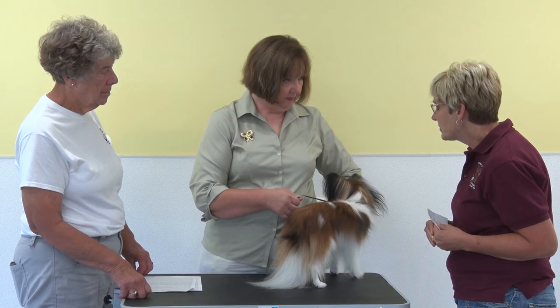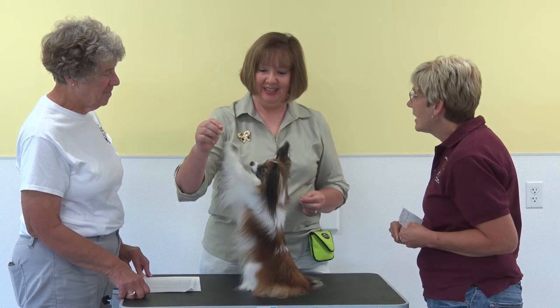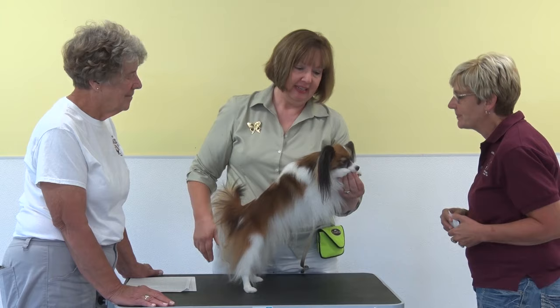Ezra is a very accomplished Papillon. He just got his Urban CGC — Canine Good Citizen — title. These dogs are highly recommended for agility, which is one of Sharon's goals with him. He also holds a very high rally title. Sharon got a Papillon because she wanted a toy breed that was biddable — easily trained, interested in working, with a happy-go-lucky temperament.